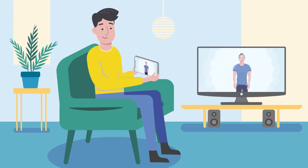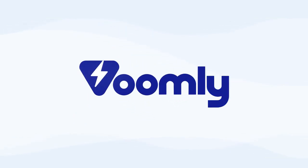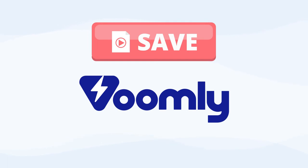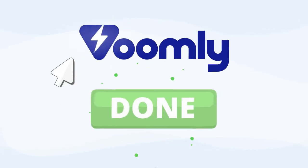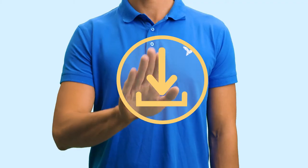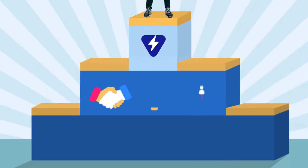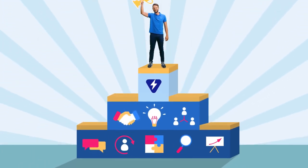There has to be a better way, right? Wouldn't it be much better if you could save your video to your computer and in seconds have it online for your customers to see? Introducing Voomly, allowing video creators and marketers to do exactly that. With Voomly, you'll simply save your video to your computer and you're done. Just one step and you are done. Save your video to your computer and voila — steps 1 through 10 are automatically done for you, allowing you to spend your time on all the important things that actually grow your business.